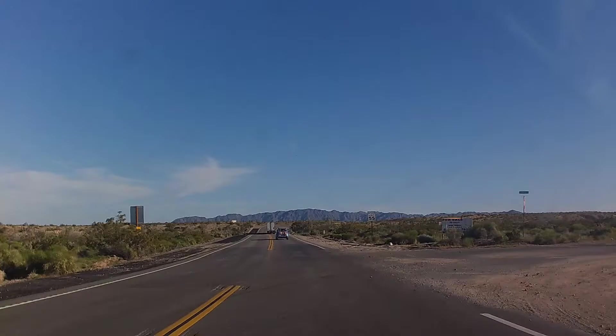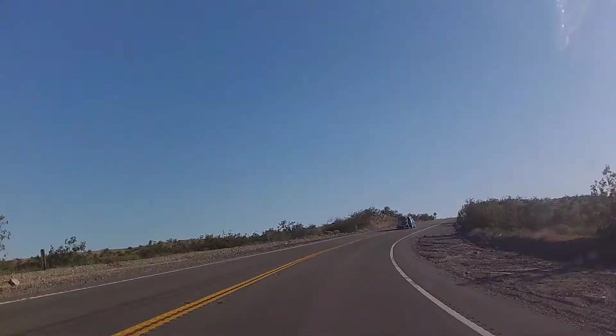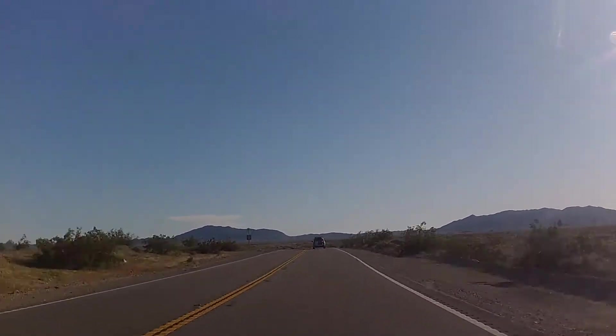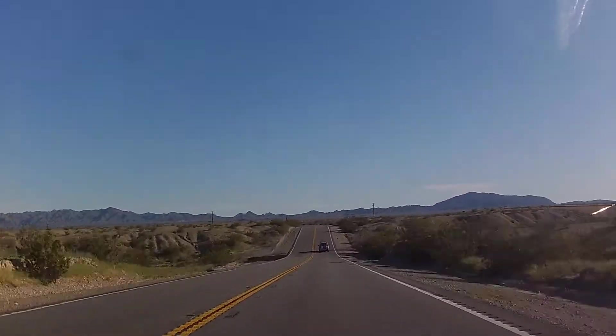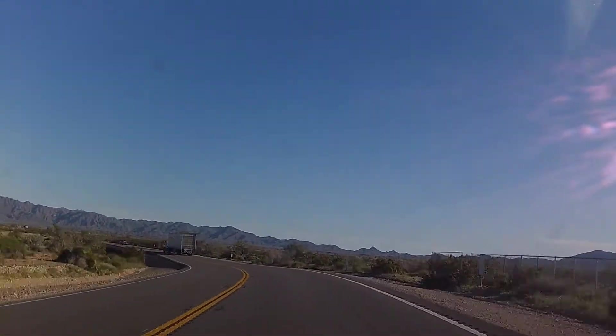According to Google Maps this takes 4 minutes, and we've got this speeded up, but that's how it feels. It's a really fast road with a lot of trucks and traffic. I found this part to actually be kind of stressful, maybe just because we're in the convertible. Here we are letting a truck go by.